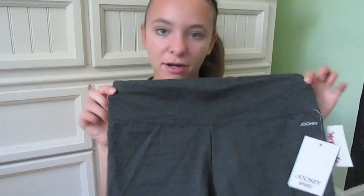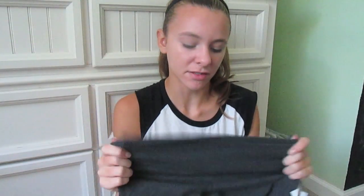I also went to TJ Maxx and I got two things for sports. I'm playing field hockey this year so I got this pair of running shorts by the brand Jockey — just an extra pair. These were $8, originally $14, so that was a good deal. And then I got these New Balance athletic leggings — originally $38 and I got them for $20. Especially in the colder months when I'm playing field hockey, it's really nice to have a pair of long leggings so I don't freeze to death.